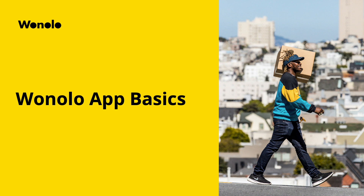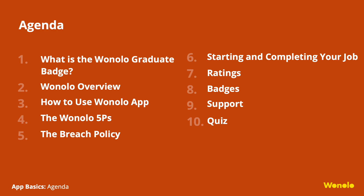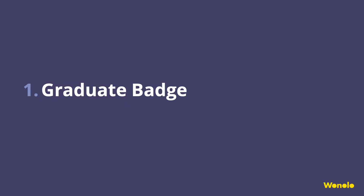Thank you for joining App Basics. We'll be going over Winolo's best practices to help set you up for success. Here's our agenda for today: we'll be covering the Winolo Graduate Badge, an overview on Winolo, how to use and navigate the app, Winolo 5Ps, starting and completing your job, ratings, badges, and how to get in contact with our support team.